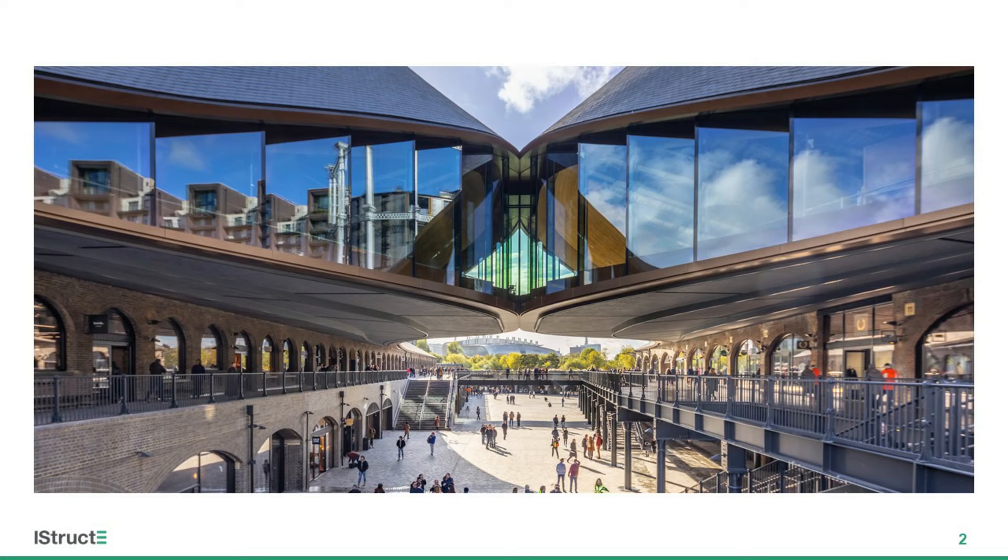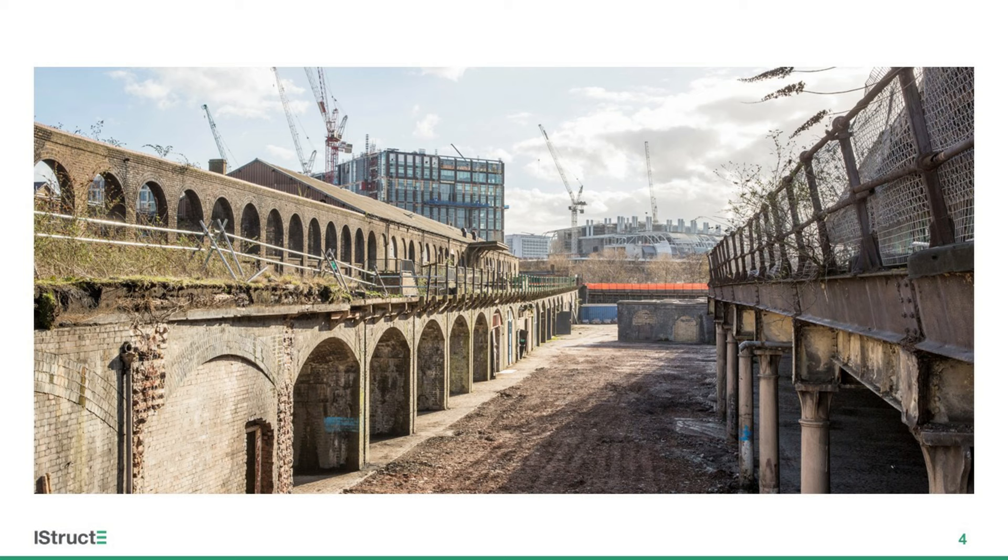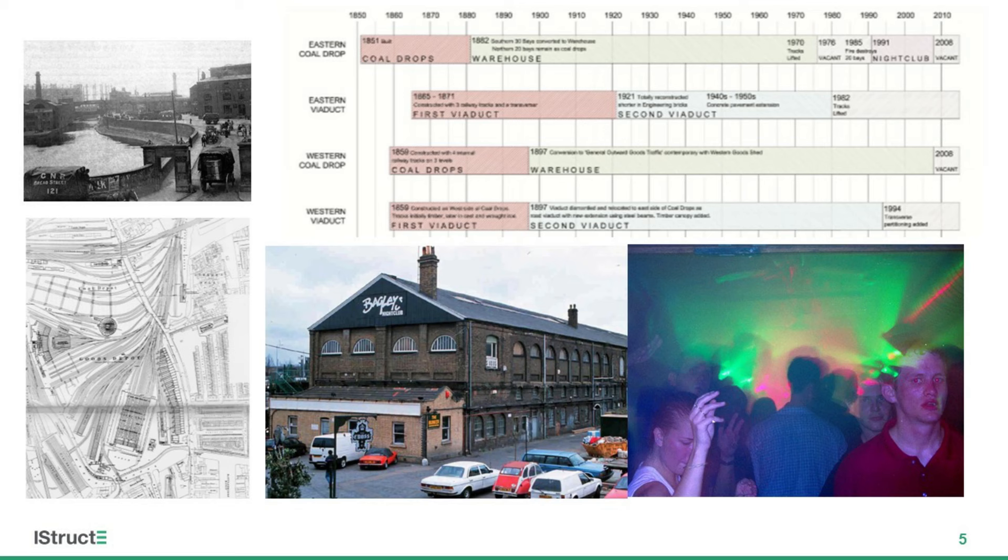The now familiar form obviously didn't start out quite like this. When I joined the project and this photo was taken, 2014 I believe, the site was starting to be tidied into shape and it was clear the buildings had some serious wear and tear from their previous lives. Built in the 1850s, these brick train terminals were allegedly once the longest brick buildings in Europe. Their original function was to sort coal and aid its distribution through London, as the name would suggest.